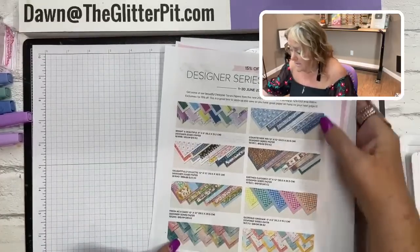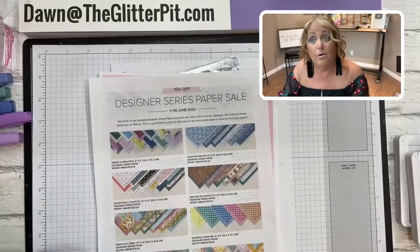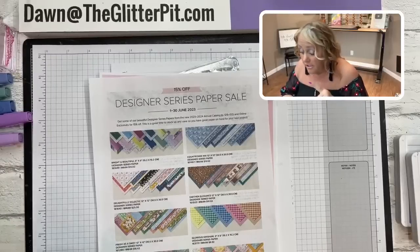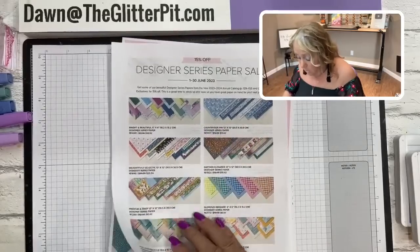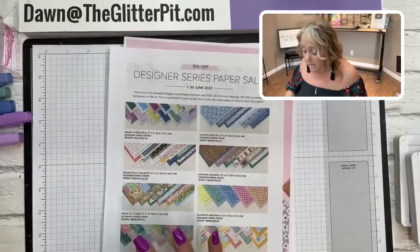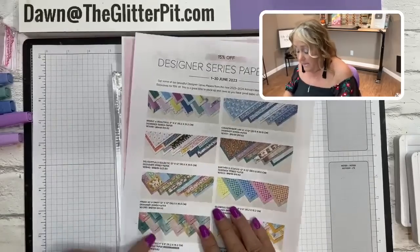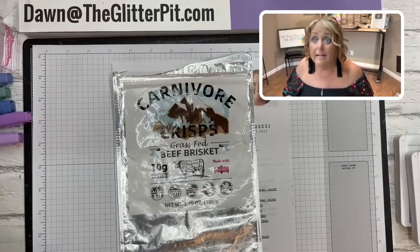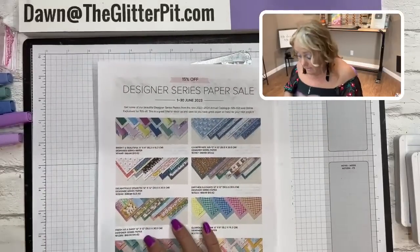The designer paper sale is still going on - today is the 28th, so we have a few more days. Please take advantage of this - it's an awesome deal. You'll get all the non-specialty designer paper at 15% off. There are 13 packs or designs on special. This is going to end on June 30th, which is Friday - it's more urgent than I thought!